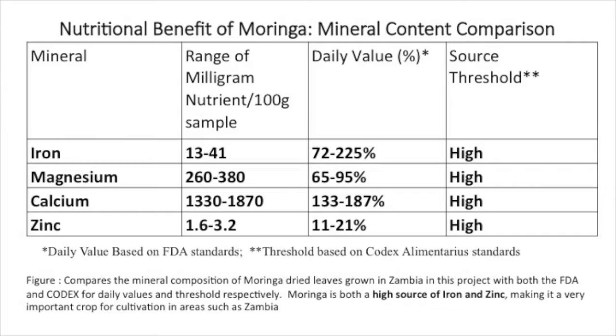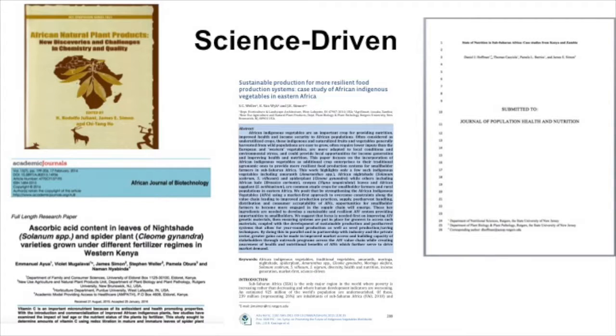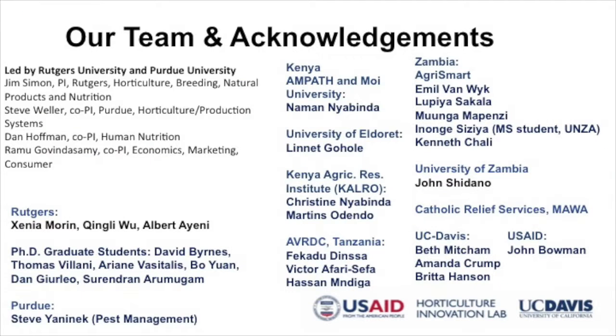We're very focused on moringa. We do comparative nutritional studies all over Africa, and this slide shows that Zambian-grown moringa could be considered a rich source of iron, magnesium, calcium, and zinc — three of which are reported to be low in populations within this country. We use market models and production models, but it's based on good science, and this is just from one year of the project, showing a couple of papers now coming out as a result of our USAID funding.